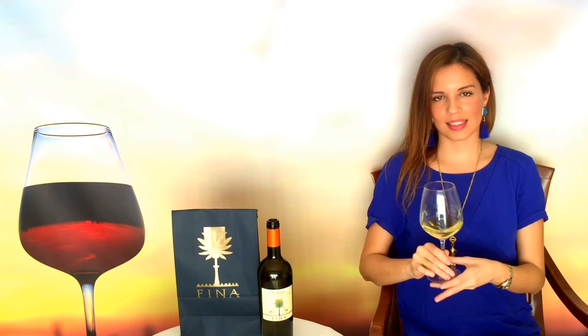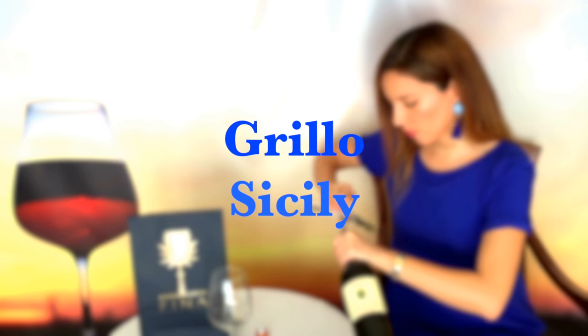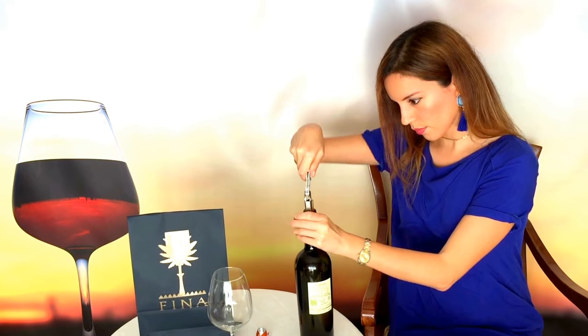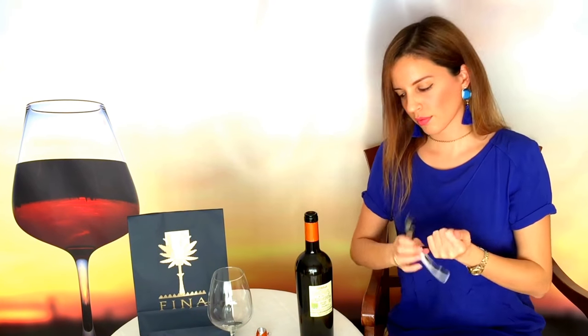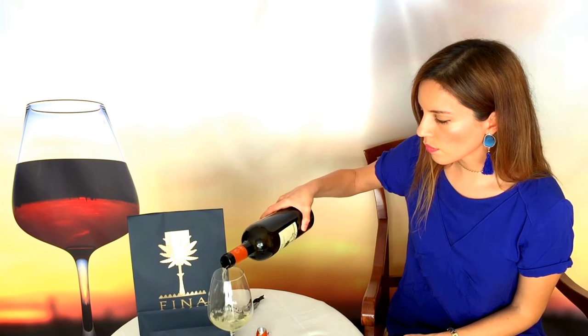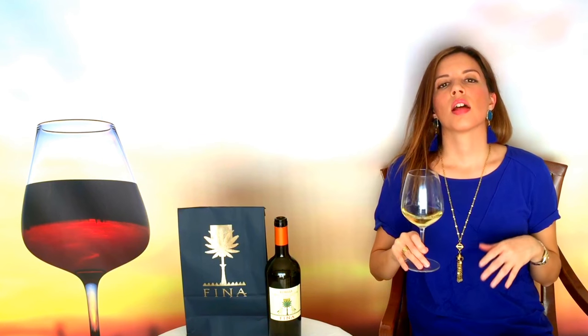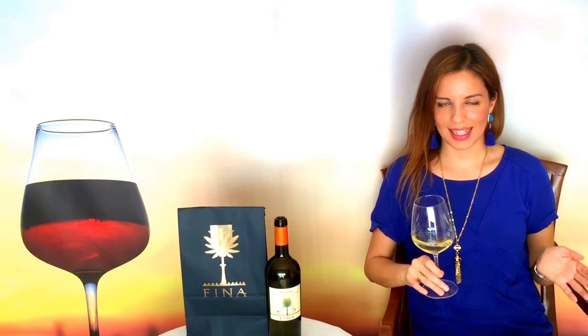Hi everyone, the wine of the day is Grillo. The word Grillo means cricket in Italian. It is an indigenous white grape from the west side of Sicily, and it is a crossing of two other Sicilian grapes: Catarratto and Moscato di Alessandria, also known as Zibibo.